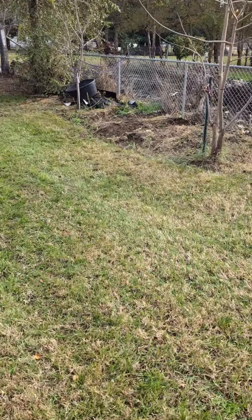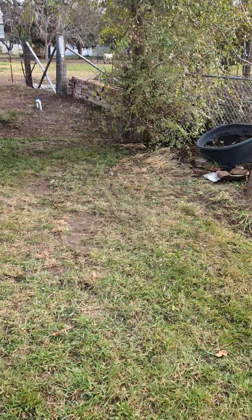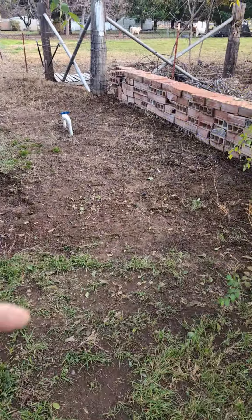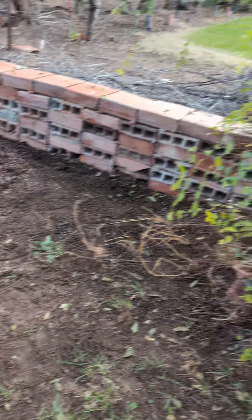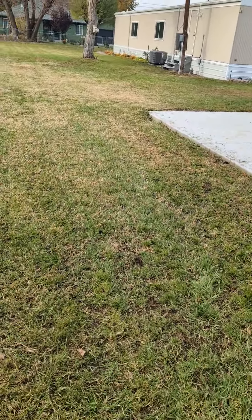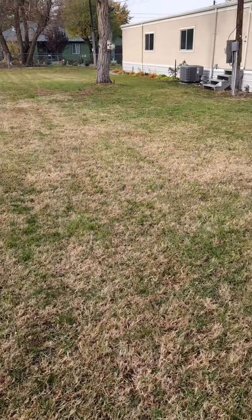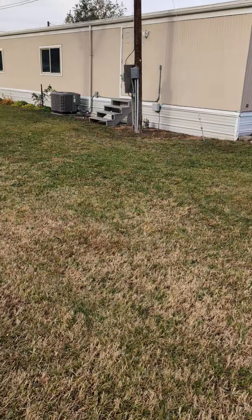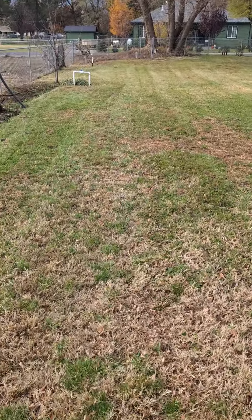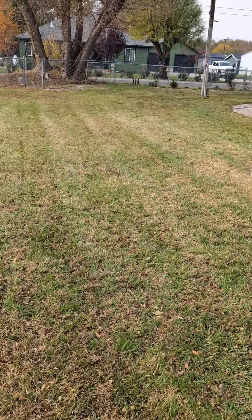Even over here, we cleaned this little area up. Just a couple of piles, actually piles in here — cleaned all that up. All of your bushes, they're all cleaned up. Now it looks attractive, looks ready to sell.